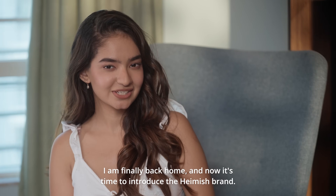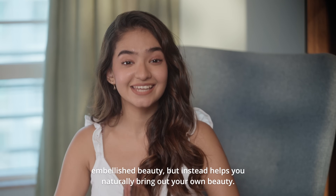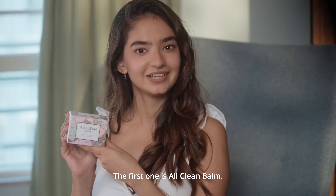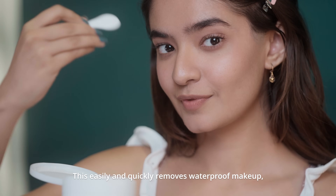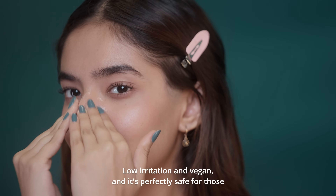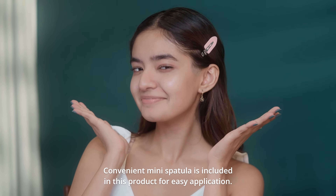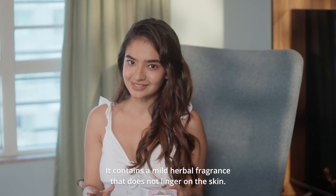I am finally back home and now it's time to introduce the Heimish brand. It's a brand that doesn't create embellished beauty, but instead helps you naturally bring out your own beauty. It assists in maintaining healthy skin moisture to achieve perfect skin. The first one is All Clean Balm — a balm oil milk transforming cleansing balm. This easily and quickly removes waterproof makeup, dirt and other residue that pile up throughout your day. Low irritation and vegan, and it's perfectly safe for those who are pregnant or have sensitive acne-prone skin. A convenient mini spatula is included in the product for easy application — this is a spa-like experience. It contains a mild herbal fragrance that does not linger on the skin.